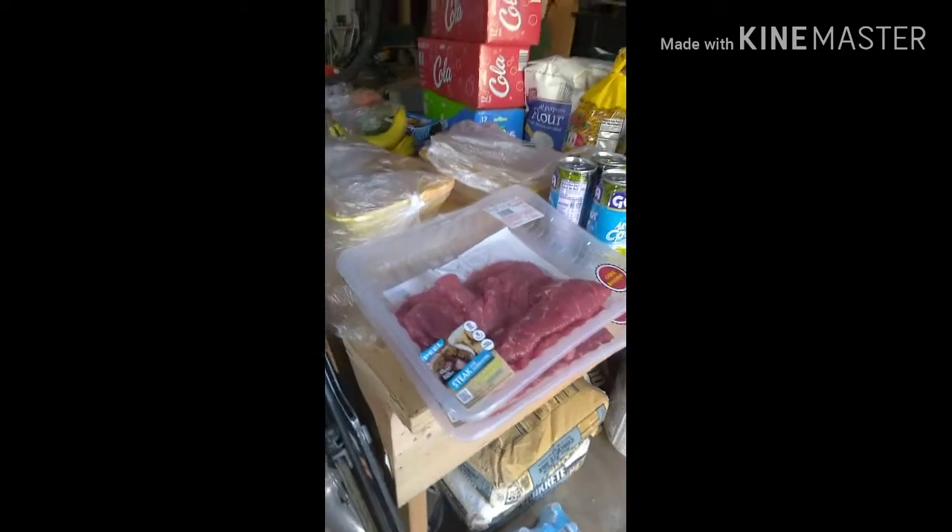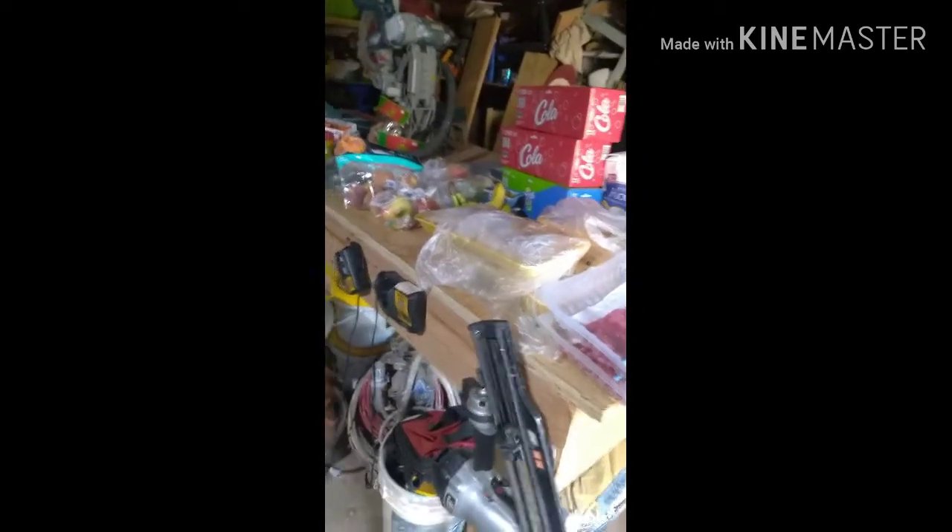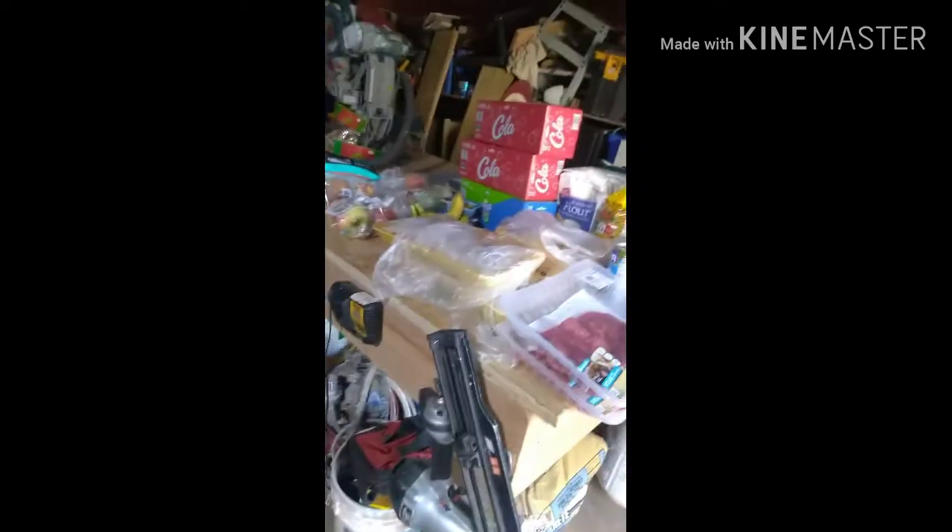All together this was almost $300 for everything. It seems like a lot but the meat was expensive — that's what drove the cost up.